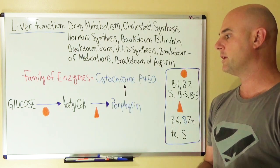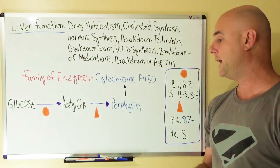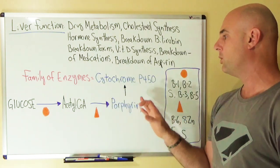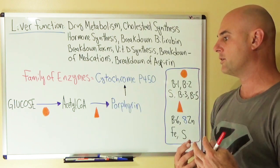We can make porphyrin from the starting molecule of glucose, which is then converted to acetyl-CoA, and then ultimately it can be converted into porphyrins — which again is cytochrome P450.